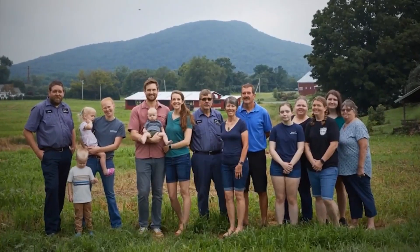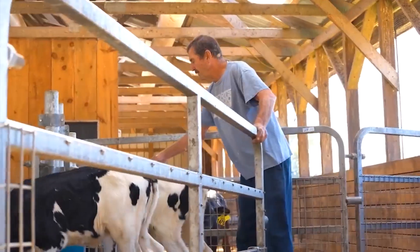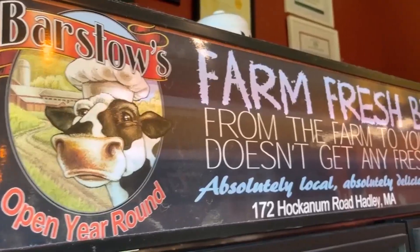Welcome to Barstow's Longview Farm. My name is Denise Barstow-Mans. I'm part of the seventh generation here on the farm. Our motto here on the farm is looking forward since 1806. That is our commitment every single day to our herd, our land, our community, and our food system.